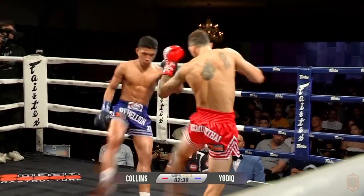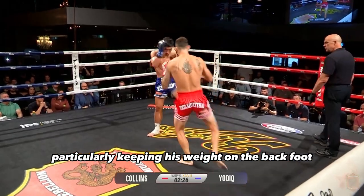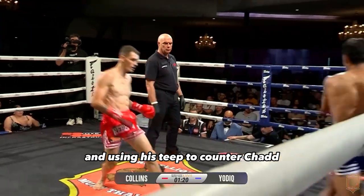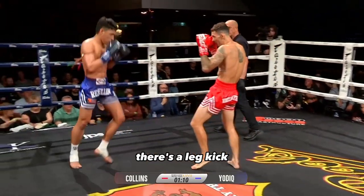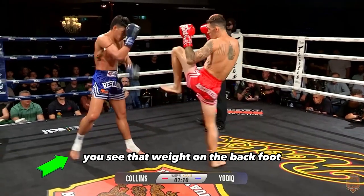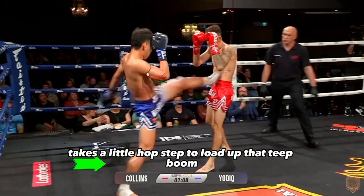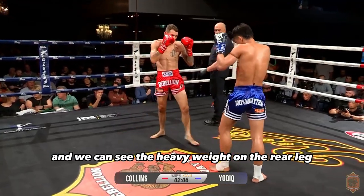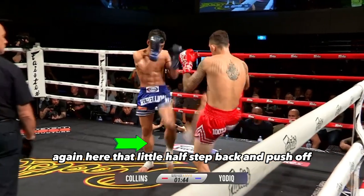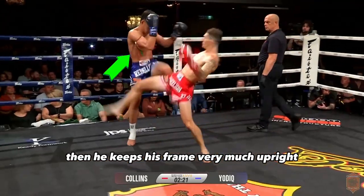Yachtiq does some classic things, particularly keeping his weight on the back foot and using his teep to counter Chad. There's a leg kick, the push kick off. Again, you see that weight on the back foot. He takes a little hop step to load up that teep — boom. We're going to see the heavy weight on the rear leg again here, that little half step back and push off.